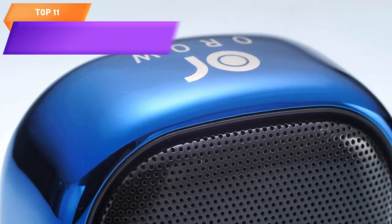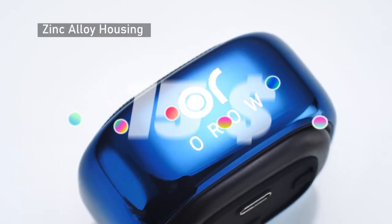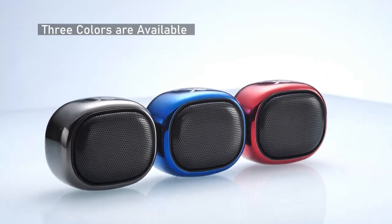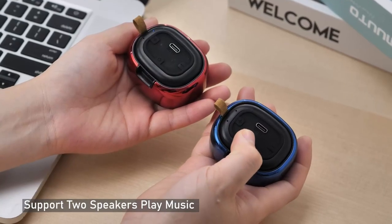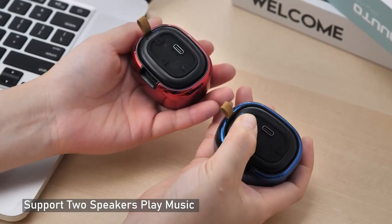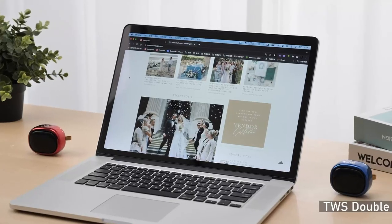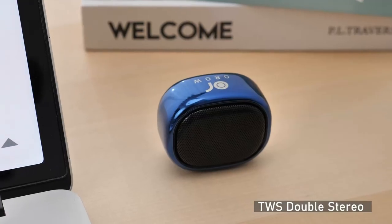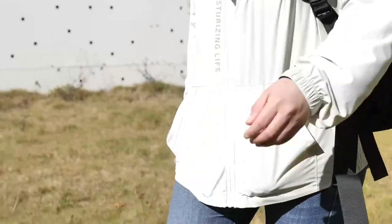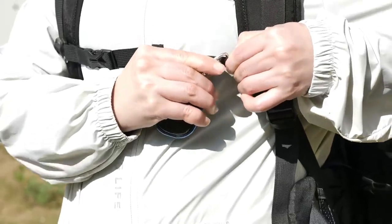Top 11 is a mini portable wireless speaker that has a 49-foot Bluetooth range and enhanced bass for improved sound quality. It is compatible with TF cards, easy to use with a simple one-button operation, and is designed for travel, hiking, and use in the car. It is available in blue, and has a rechargeable battery that provides up to 6 hours of playtime, making it a practical and convenient solution for those looking for a portable wireless speaker.